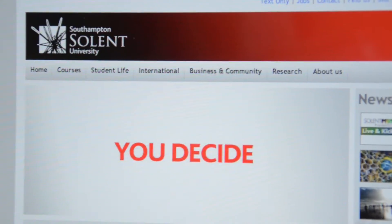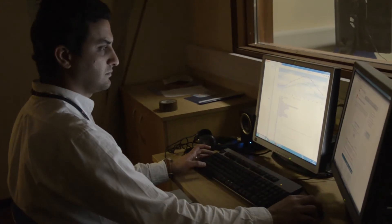We get to use lots of equipment, but for me the Usability Lab is the best. Participants use software and a few websites and their eye movements are tracked. From behind the one-way mirror we can watch, give instructions, and analyse their eye movements to improve how useful our software is.